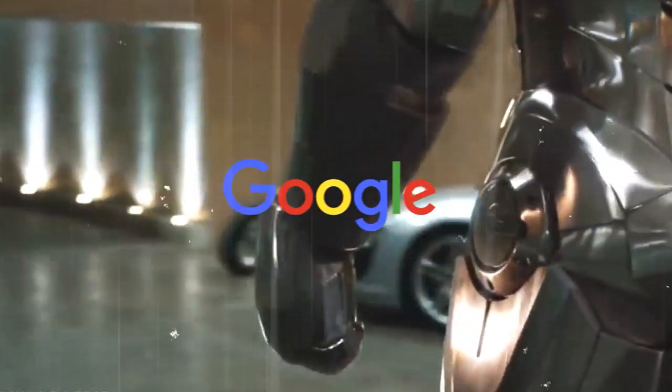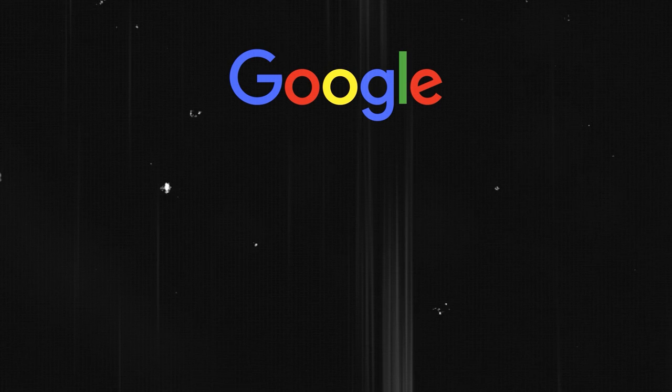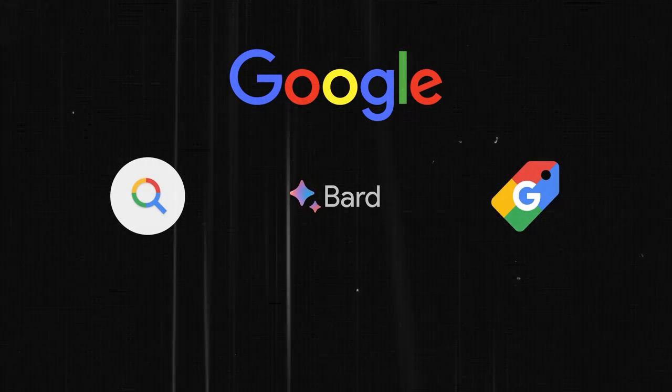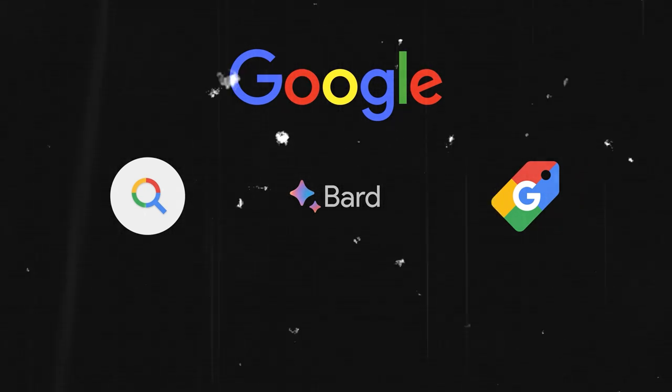What exactly is Google doing with AI? Well, a lot of things. In this video, I'm going to focus on three main areas: Google Search, Google Bard, and Google Shopping. These are the products that most of us use every day, and they are getting some major upgrades thanks to AI.